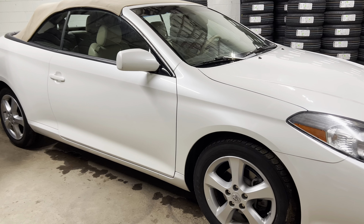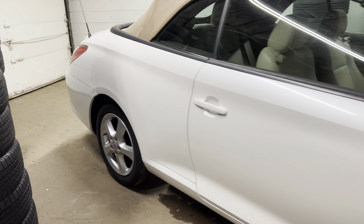And look at this — pearl white, tan leather, tan top. You can't go wrong with this.